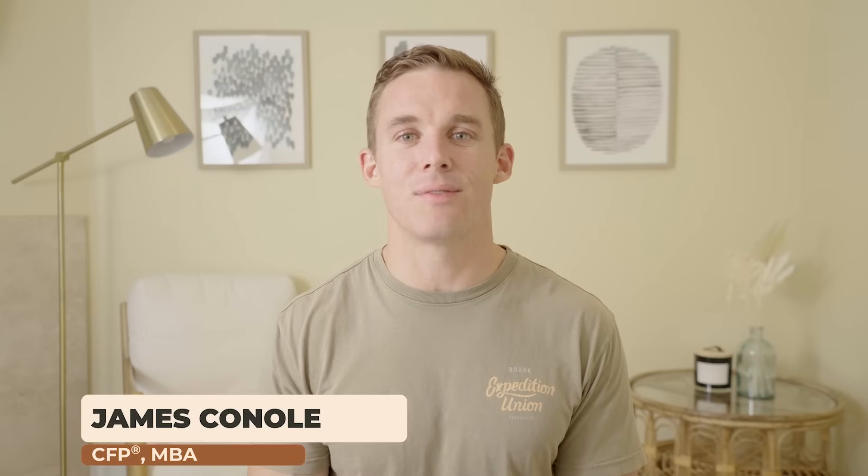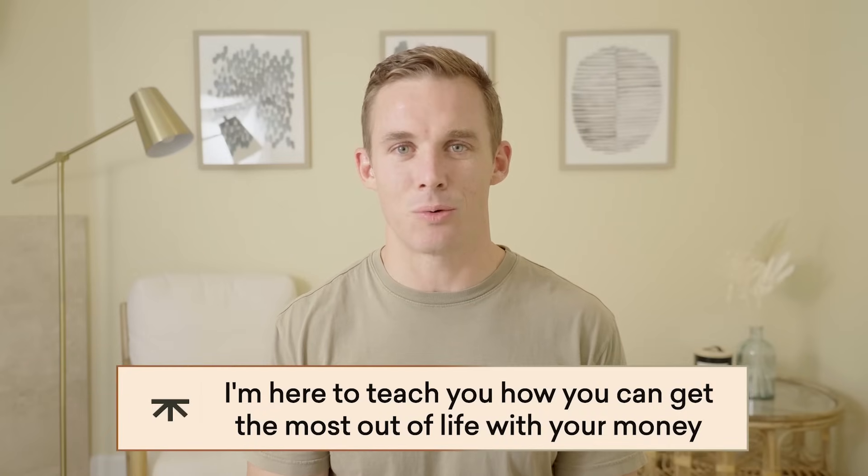Hey everyone, I'm James Canole, founder of Root Financial, and I'm here to teach you how to get the most out of life with your money.